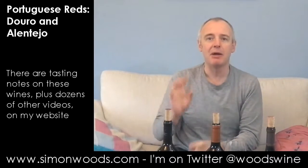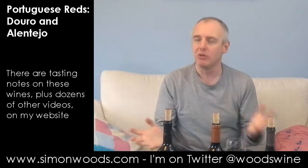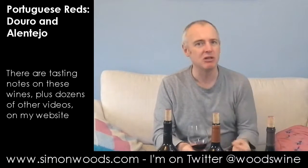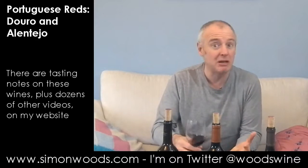The grapes here include a little bit of Cabernet Sauvignon and Syrah, but also some of the more traditional Portuguese varieties: Aragones, also known as Tempranillo, Touriga Nacional, and Alicante Bouschet — a grape that was somewhat dismissed in southern France, but in parts of the Alentejo does make some really terrific and fragrant wine.